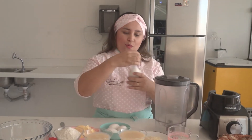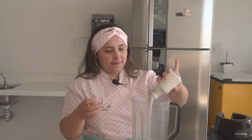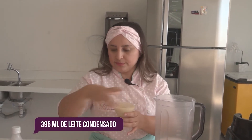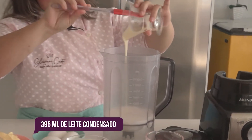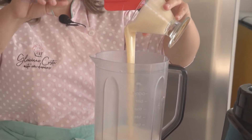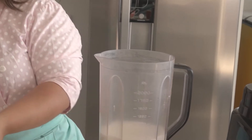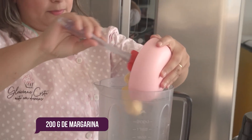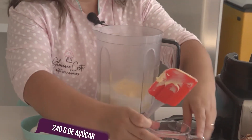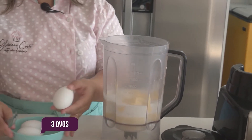Tenho aqui uma garrafinha de 200ml de leite de coco. Nós vamos utilizar liquidificador. Vamos utilizar também uma lata de leite condensado — 395ml. 3 colheres de margarina ou manteiga. Meia xícara de açúcar. 3 ovos extra grandes.